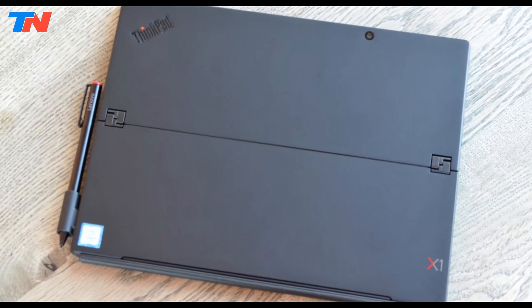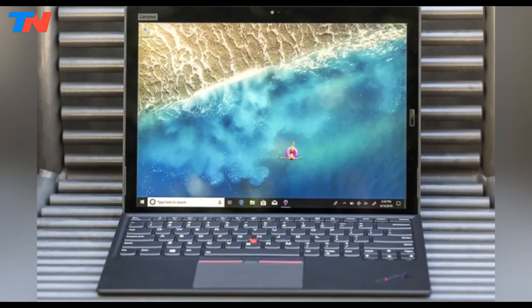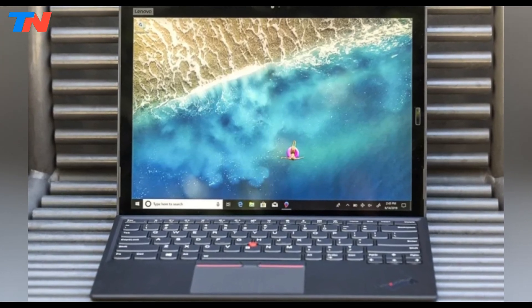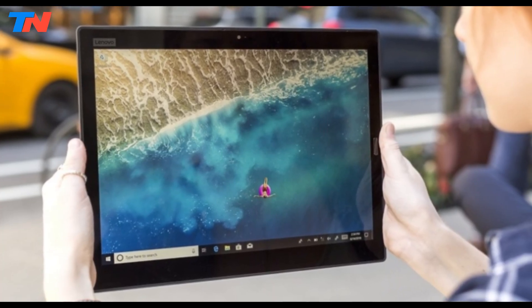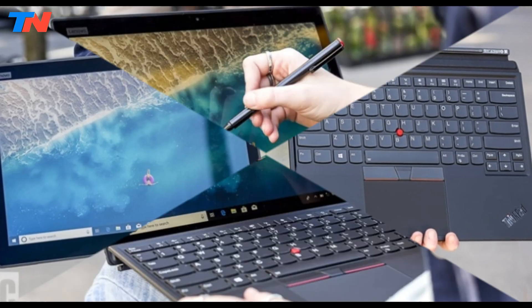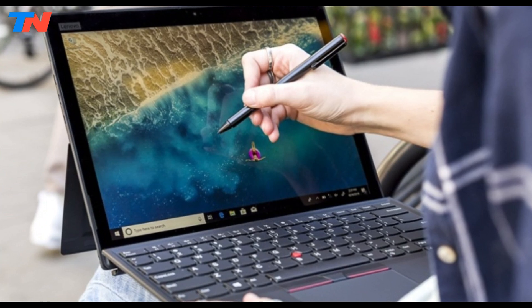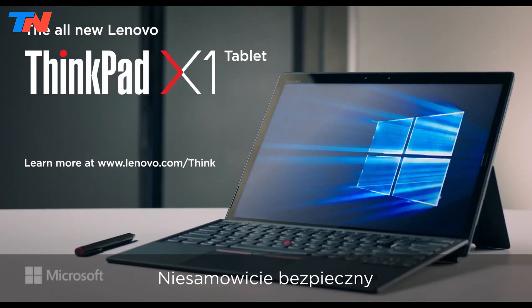This tablet offers impressive battery life, lasting a full day on a single charge. It comes pre-installed with Windows 10 Pro, offering security features like a fingerprint reader. Additional highlights include a detachable keyboard for laptop functionality, an active stylus for precise input, and optional LTE-A for on-the-go internet. Durable and powerful, the ThinkPad X1 is ideal for professionals needing both tablet flexibility and laptop performance.